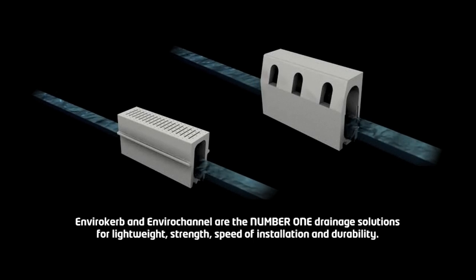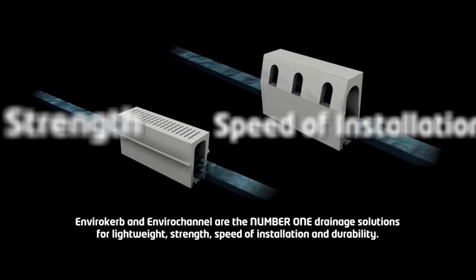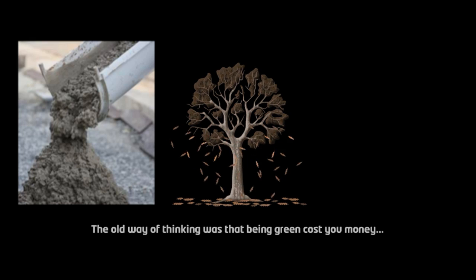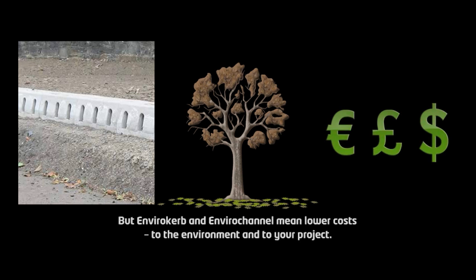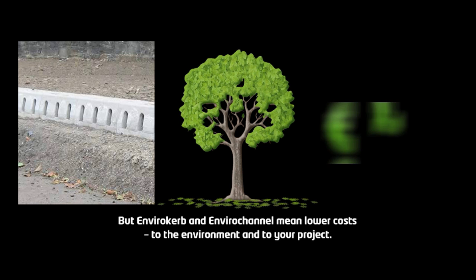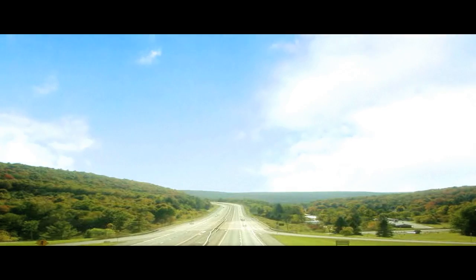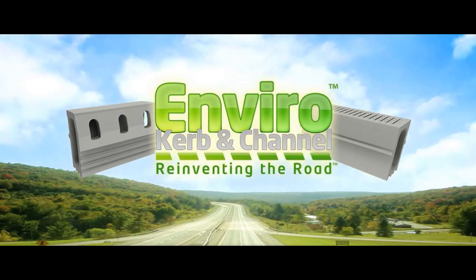Envirocurb and Envirochannel are the number one drainage solution for lightweight strength, speed of installation and durability. The old way of thinking was that being green cost you money, but Envirocurb and Envirochannel mean lower costs to the environment and to your project. Envirocurb and Envirochannel — reinventing the road.